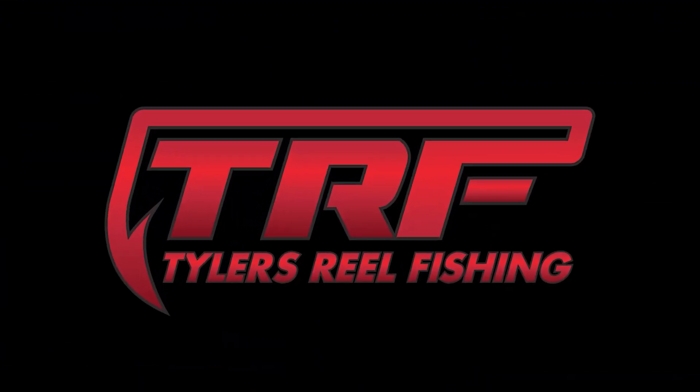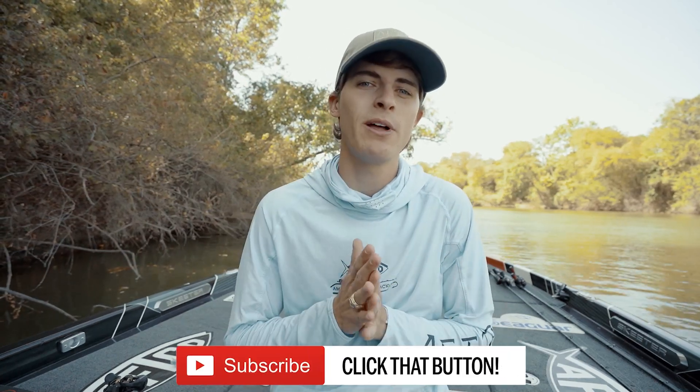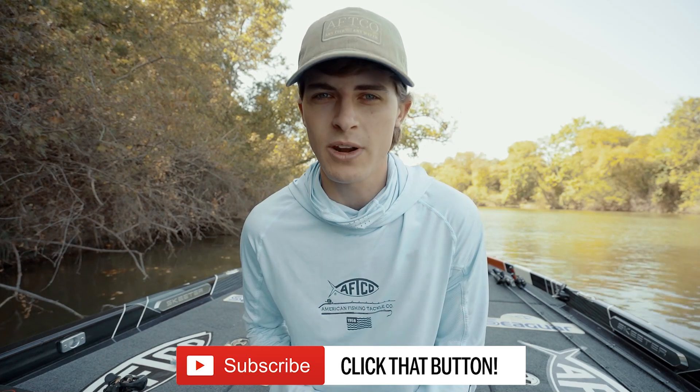How's it going everybody, and welcome back to Tyler's Real Fishing. My goal on this channel is to help you guys become better bass anglers, so if you're not subscribed, hit that subscribe button. I am so glad you guys are here. We're going to jump into the content in a second, but I have two quick things I have to talk about that I think you guys are going to want to hear.